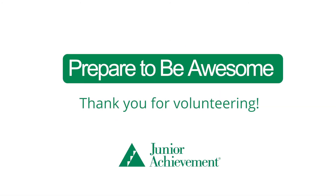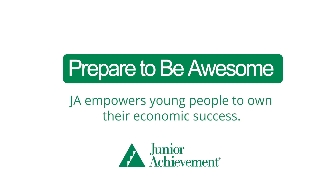Thank you for volunteering. With your help, JA empowers young people to own their economic success. Thank you.